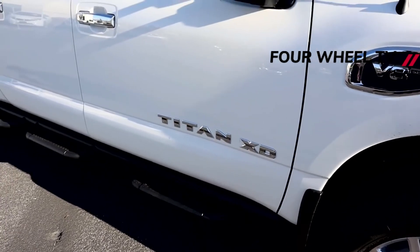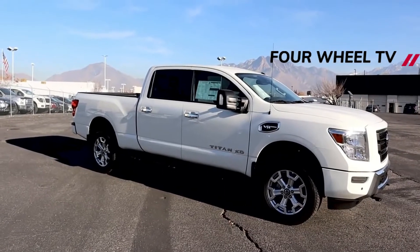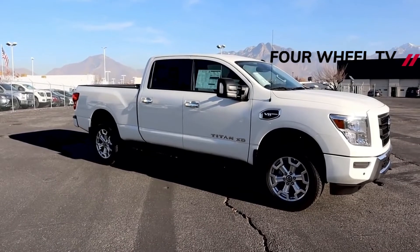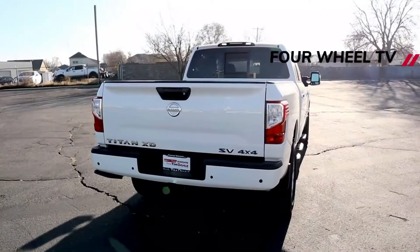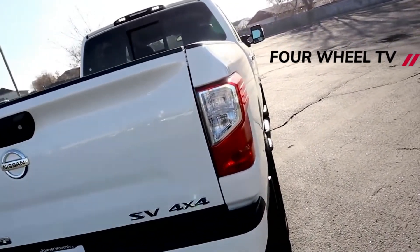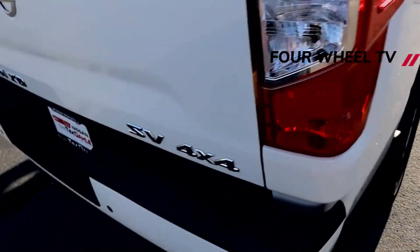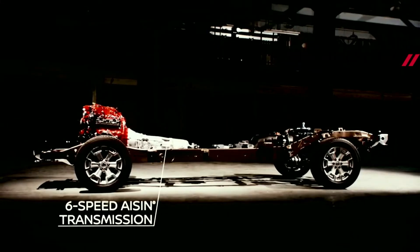When it comes to power, the 2022 Titan and Titan XD will likely continue to have the same powertrain as the current trucks on sale. Both come with a 5.6-liter V8 engine that makes 400 horsepower and 413 pound-feet of torque. Rear-wheel drive is standard, while four-wheel drive is optional. When properly equipped, the Titan can tow up to 9,660 pounds, with the Titan XD being rated at up to 11,040 pounds with a gooseneck hitch.